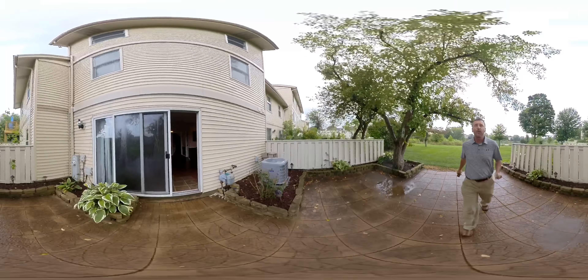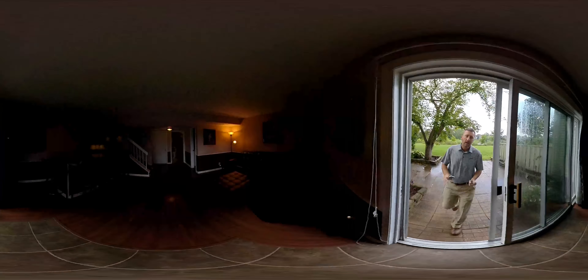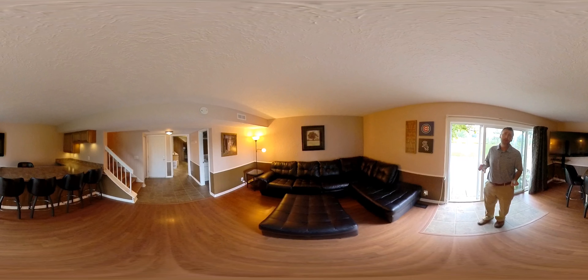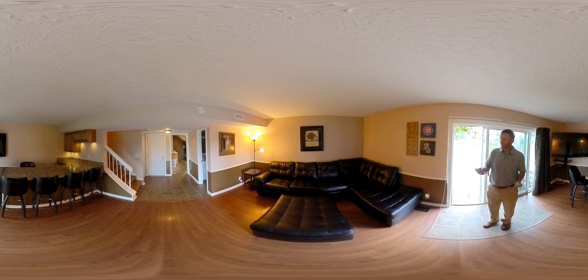This is 1547 Elder Drive. If you have any questions about this property, please give me a call at 630-906-7266.